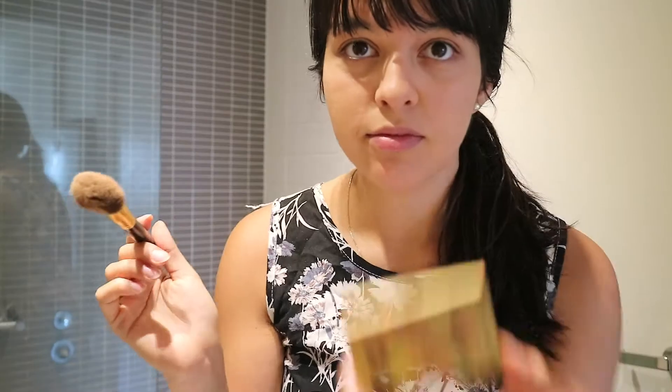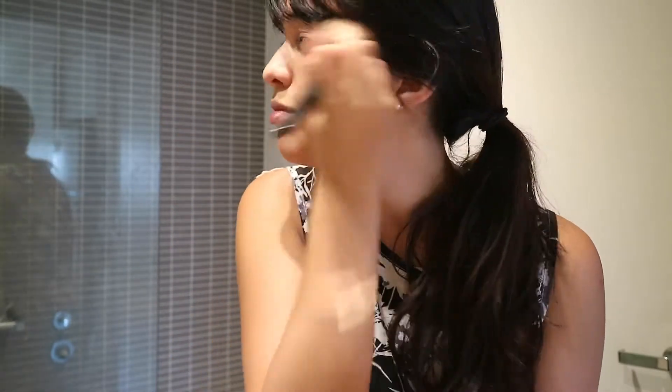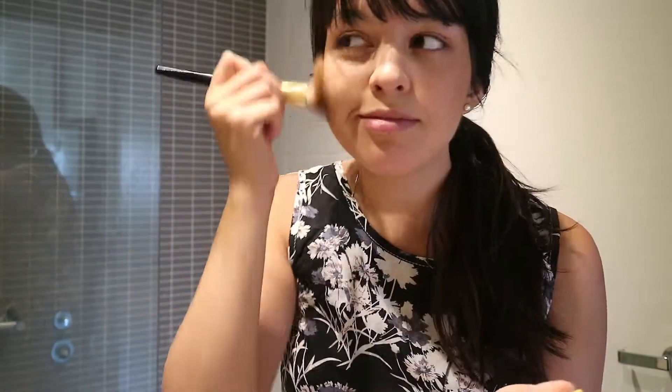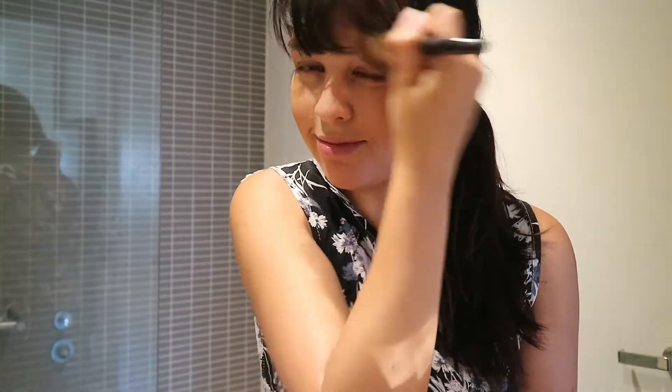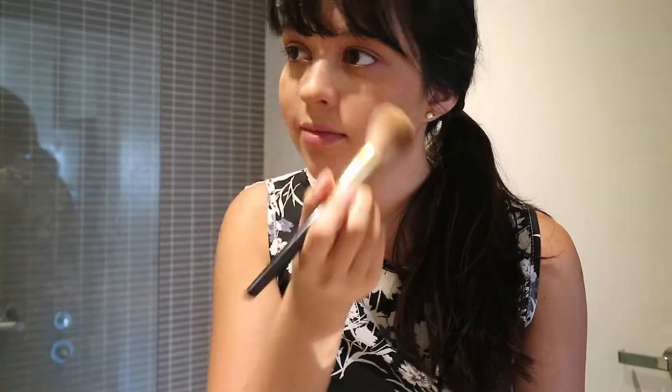Then I take the contour brush from the same collection with the Bahama Mama bronzer by The Balm. I love this bronzer so much — I'm almost out of it. I just apply that on my cheeks, my forehead, my nose, pretty much everywhere. I'm obsessed with it. I'm also applying it on my eyes because I'm not wearing eyeshadow today.